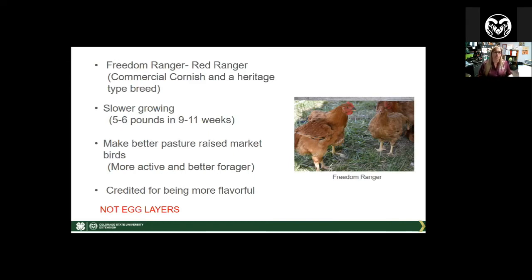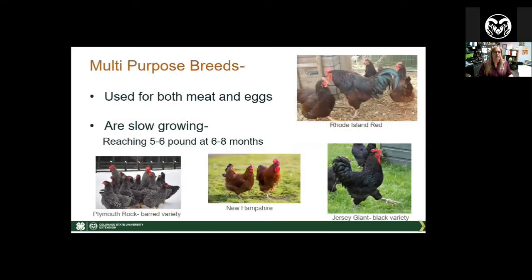If you're looking for home production or niche marketing, there are multi-purpose breeds — great for small homesteads because you can use them for both meat and eggs. These include Plymouth Rock, New Hampshires, Jersey Giants, and Rhode Island Reds. They are slow growing and it takes six to eight months to reach five to six pounds, whereas Cornish or Red Rangers reach that weight in under four months. A great strategy with multi-purpose birds is to keep the hens for eggs and put the cockerels in your freezer.